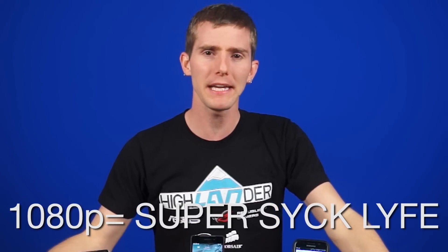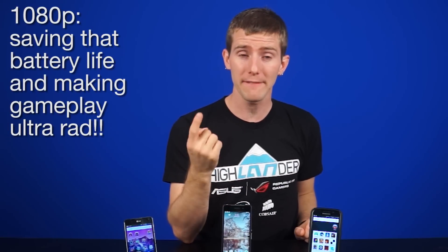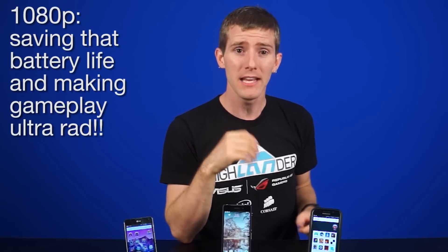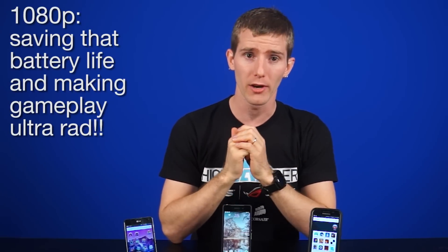Which leads us to the moral of the story: we shouldn't be worrying about phone resolution anymore. 1080p is pretty much all you need in a phone, with 1440p being somewhat noticeably sharper at a display size of around 5 to 6 inches. Not only does extra resolution make no real difference, but sticking to 1080p will also save you battery life and performance in games, since your processors won't have to work as hard to push all those extra pixels.